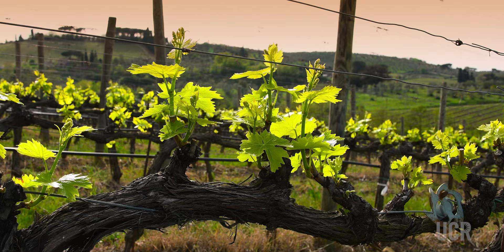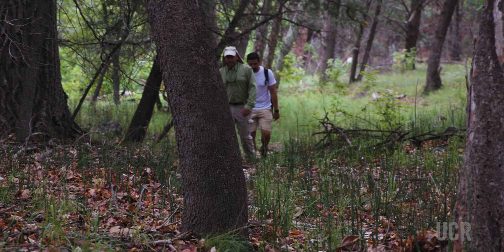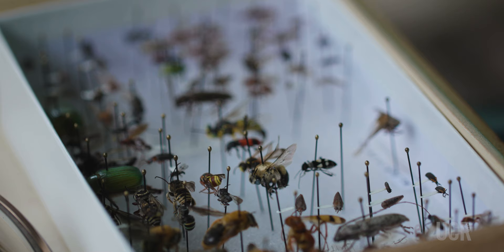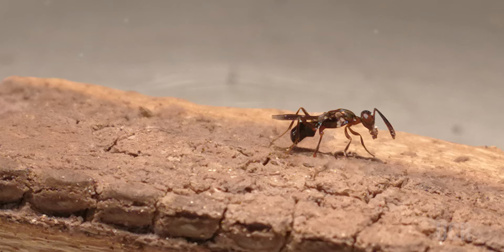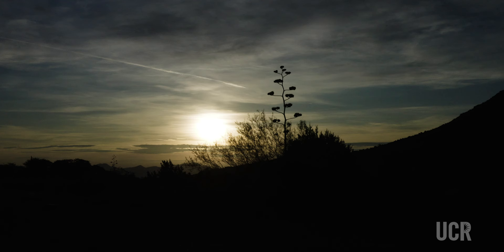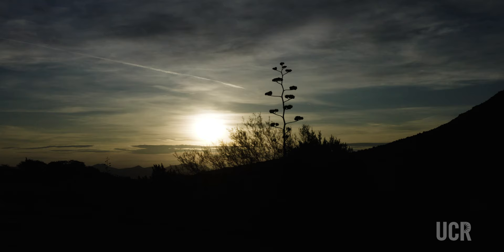We are very worried about the spotted lanternfly arriving in California and inadvertently becoming a potential invasive insect pest that could do a lot of economic damage. So we are planning a biological control program in advance of its anticipated arrival. We need to understand whether the parasites we bring from China will have an adverse and unwanted effect on the native insect fauna in the southwestern United States.